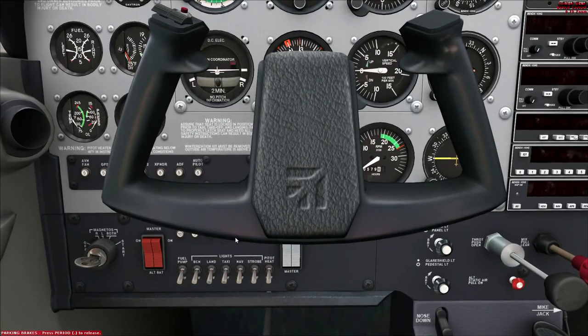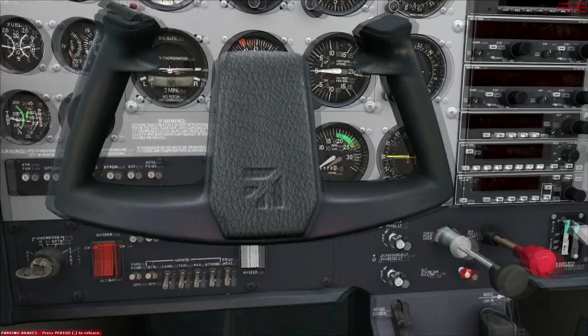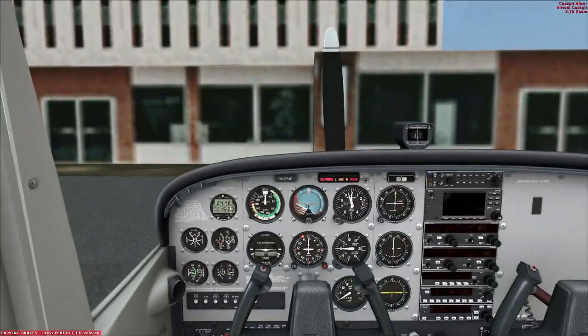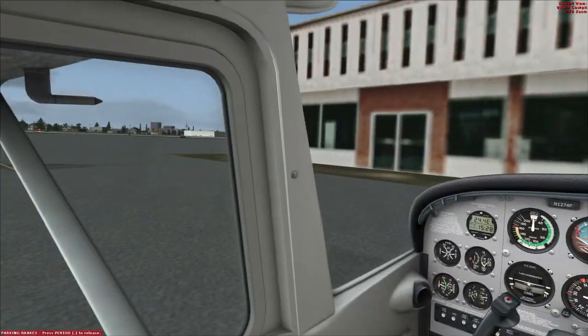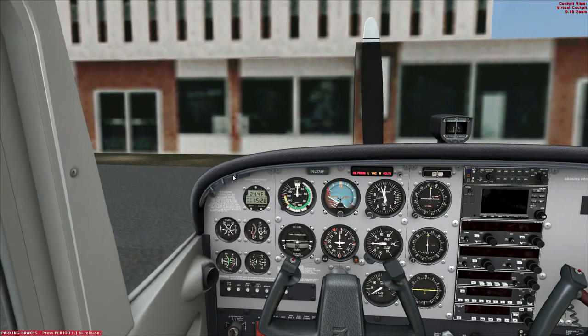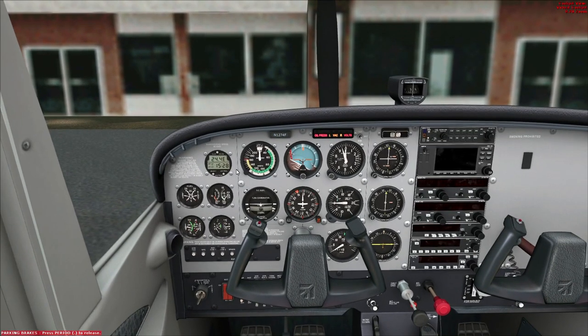The first thing we're going to do — I will zoom down here for this bit — is turn the master switches on. We will turn our beacon on at this point and our fuel pump. We have the engine leaned, which is just fine. We'll shout clear out the window so virtual bodies nearby the aircraft can get out of the way. Clear! And we will rotate the starter switch towards start. If everything goes to plan, this aircraft will roar into life.